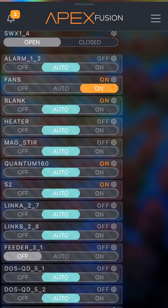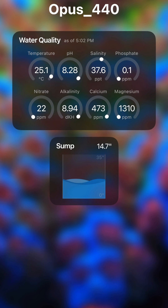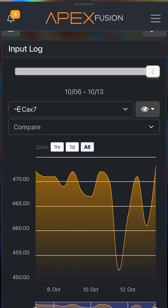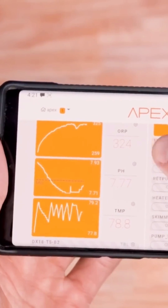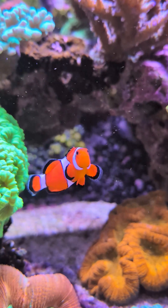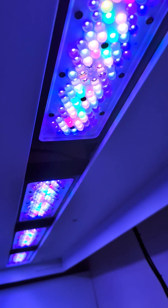By testing multiple times a day, always displaying the latest test result right on the Fusion dashboard, and automatically mapping out the history of your tank's test results on easy-to-read graphs, so you can consistently keep track of the consumption rates of those elements — which makes it easier to dose effectively and keep parameters stable, as well as track how changes you make to flow or lighting could be affecting coral growth in your tank.